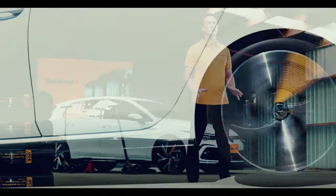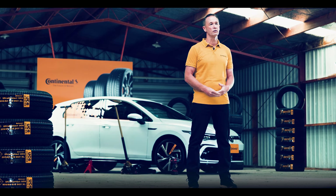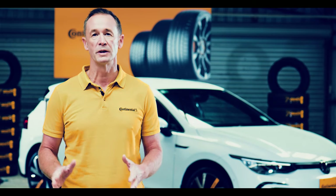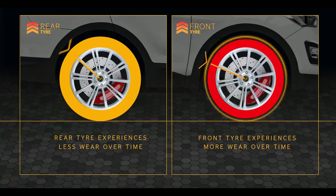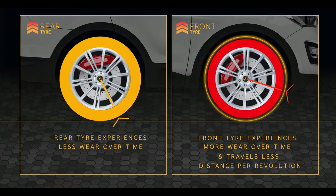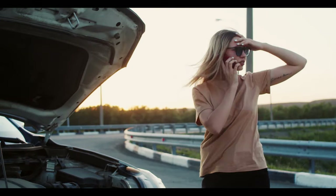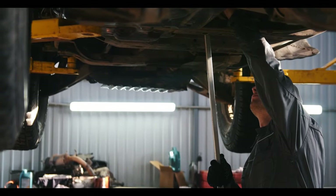Left unchecked, this eventually means you get inconsistent levels of handling and grip on the front and rear of the vehicle. This can be a bigger problem if you drive an all-wheel drive or four-wheel drive vehicle, because different levels of wear means the tyres eventually have different overall diameters front and rear, which will mean they rotate at different speeds. This places unnecessary stress on the drivetrain and could lead to serious mechanical problems.